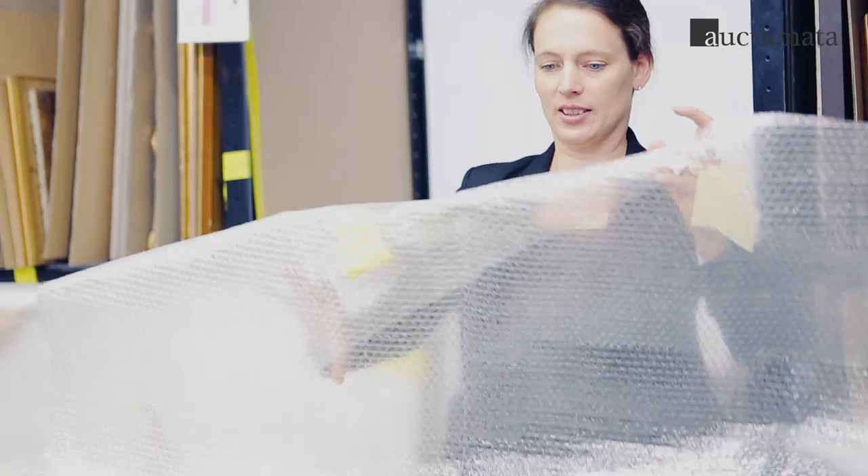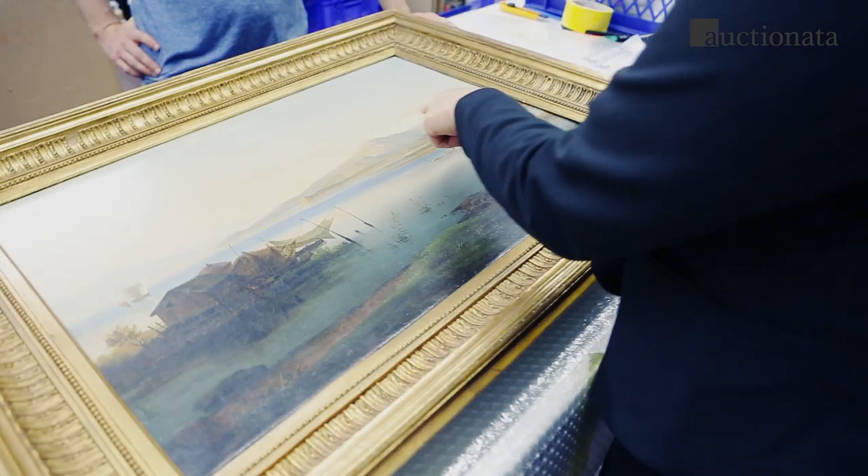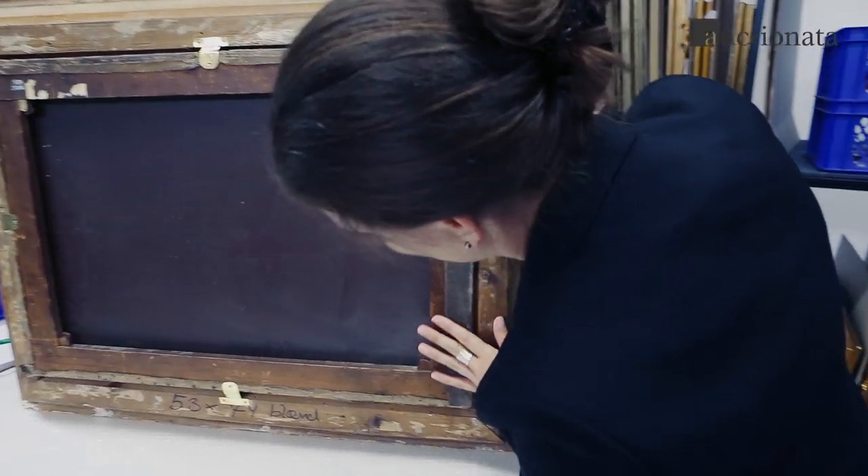It is a very exciting moment for our expert to finally see the real item for the first time. Now it can be closely examined and appraised.